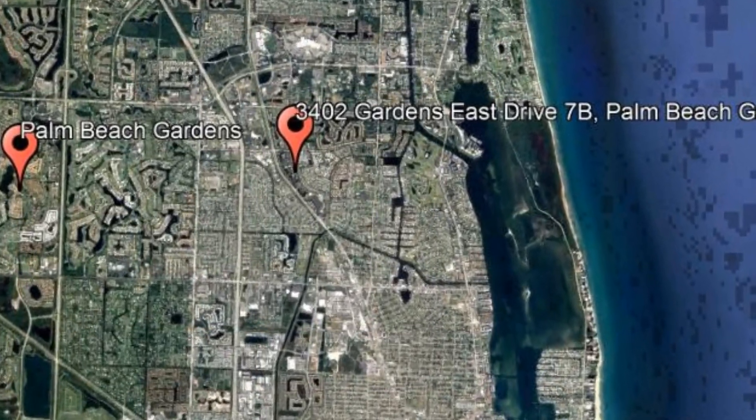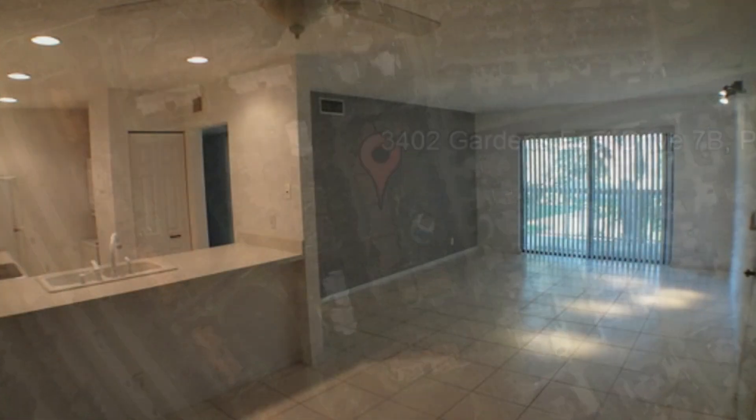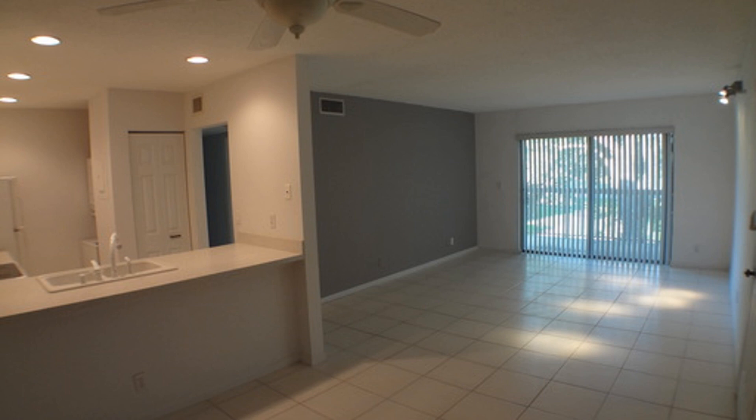3402 Gardens East Drive, Unit 7B, Palm Beach Gardens, Florida. Come check out this two-bedroom, two-bathroom condo located in Glenbrook.